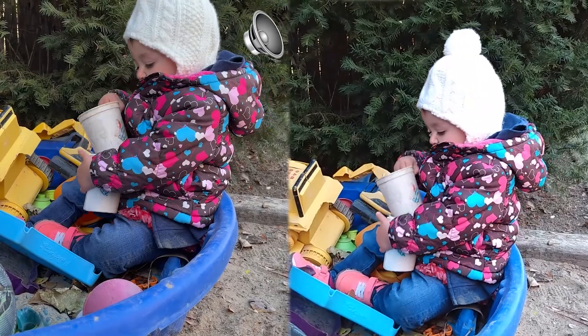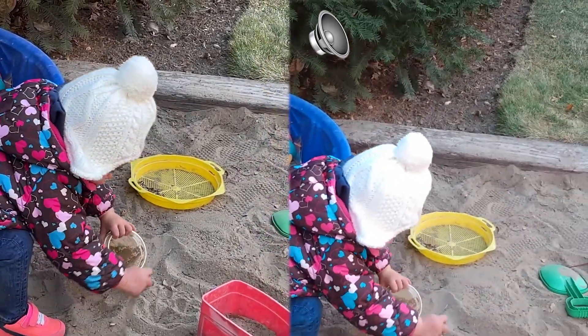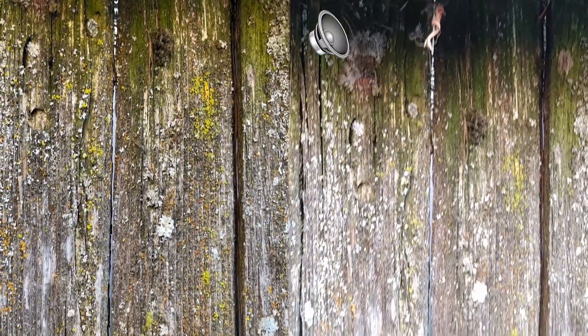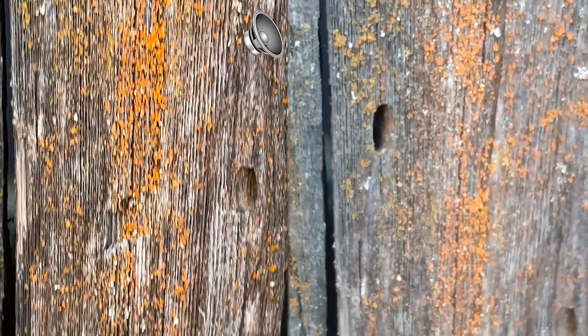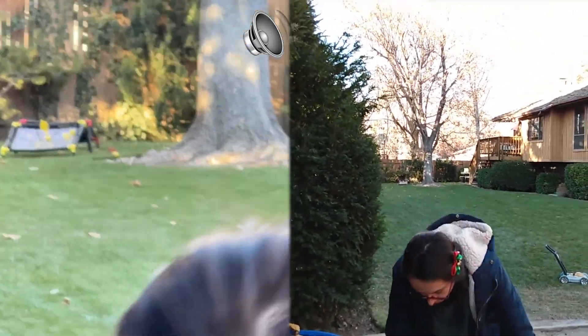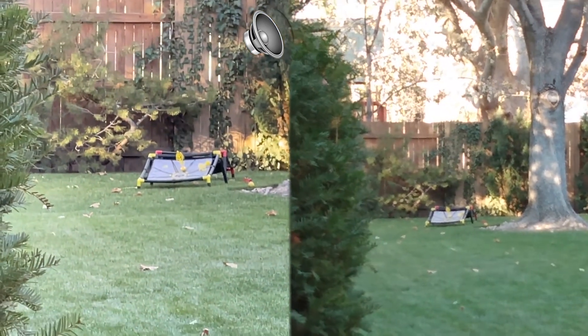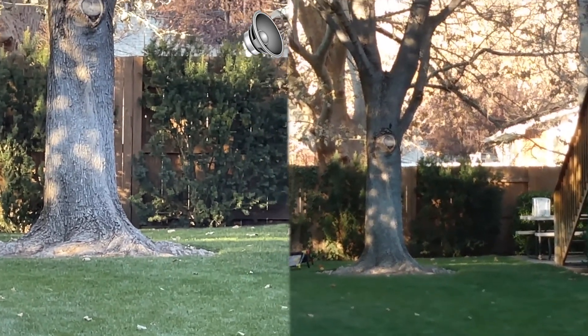We're going to zoom in 2X. There's a 2X zoom. I'm going to zoom in as far as I can — there's 7X. It's 4X zoom versus 7X zoom. There's no stabilization on the Moto and very poor colors.